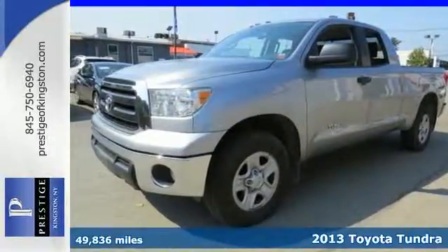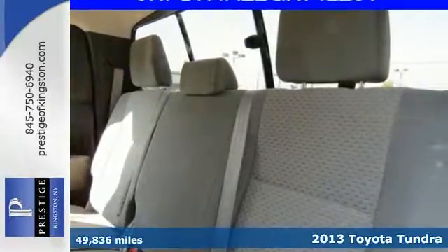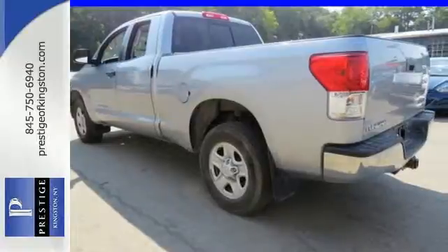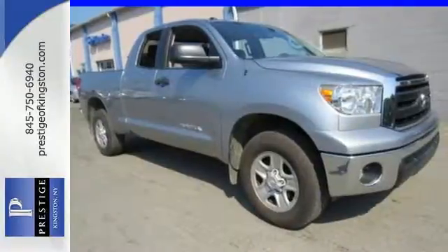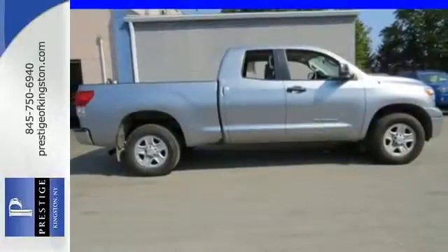Here's a 2013 Toyota Tundra. This is a well-outfitted pickup with a comfortable cabin. The visibility from the driver's seat is excellent. It comes equipped with heated mirrors, a CD player, and a low-tire pressure warning. Plus, it has great safety features like multiple airbags, anti-lock brakes, and stability and traction control.